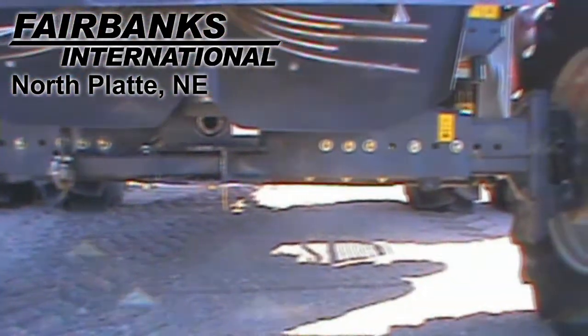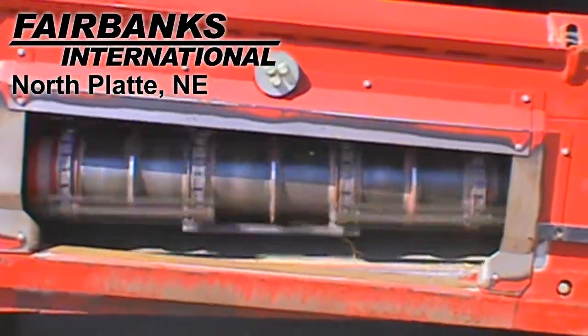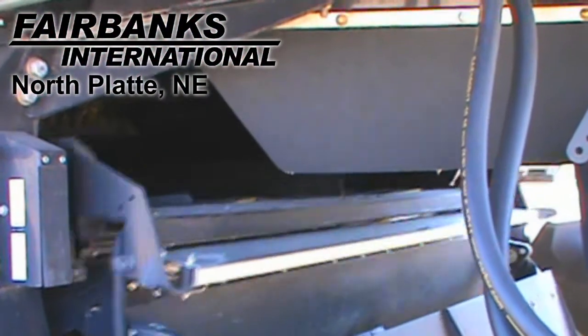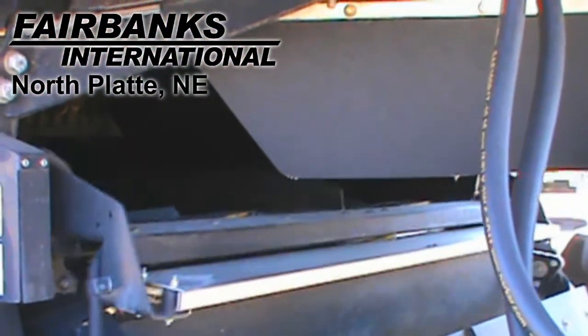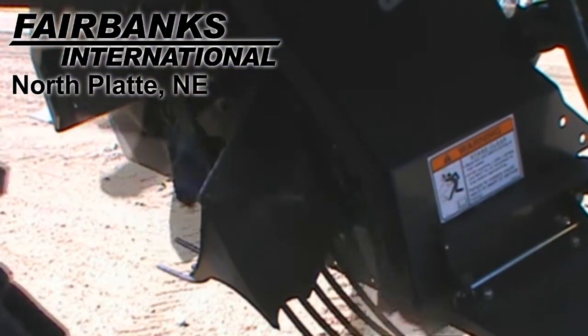This combine features a standard rear axle. It also has a contour variable speed feeder house. It's equipped with electric adjusting self-leveling sieves, and it has a straw chopper and a chaff spreader.